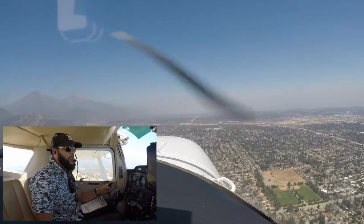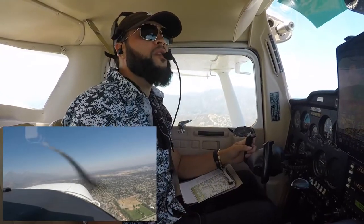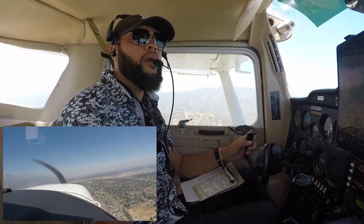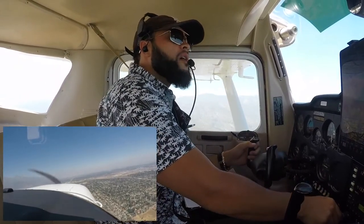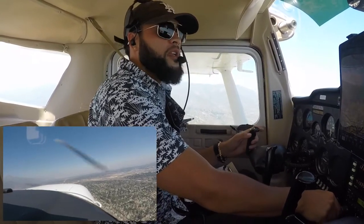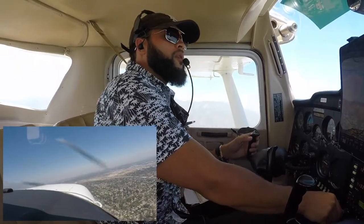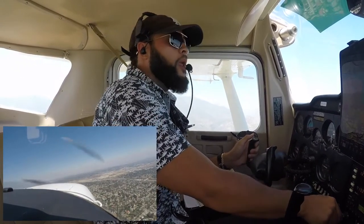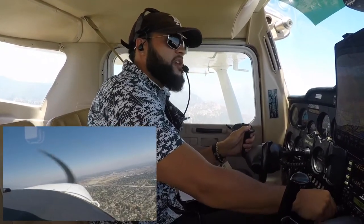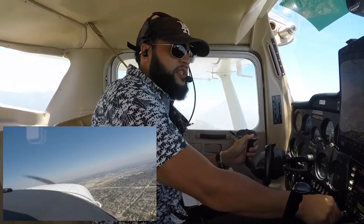Cable traffic, Cessna 526, departing runway 24, left closed traffic, Cable. I have traffic departing and one in the downwind. I'm going to do a midfield cross for a teardrop entry. Cable traffic, Cessna 526, 2500, two miles north, crossing midfield for a teardrop entry, Cable.